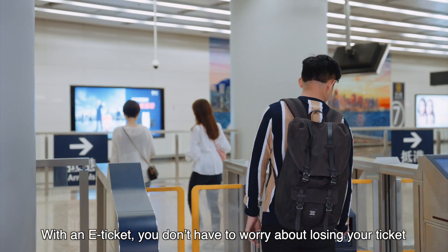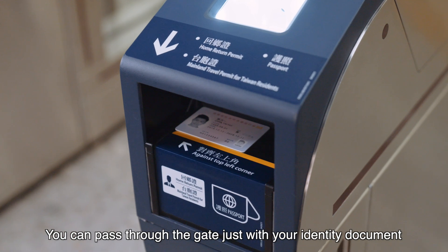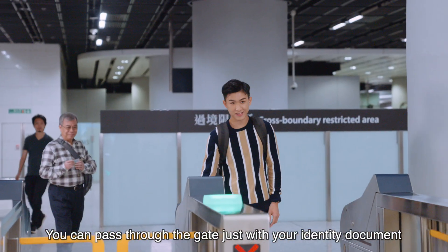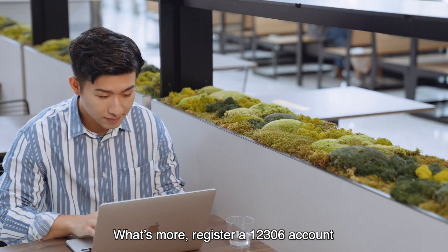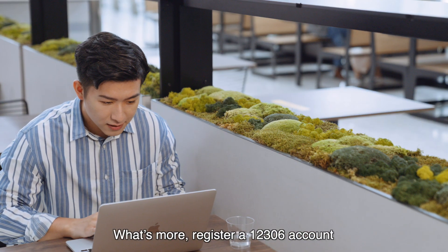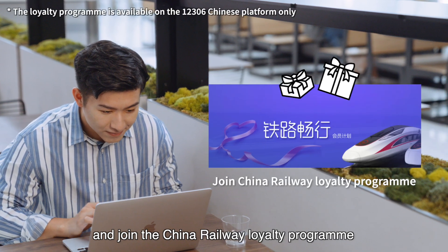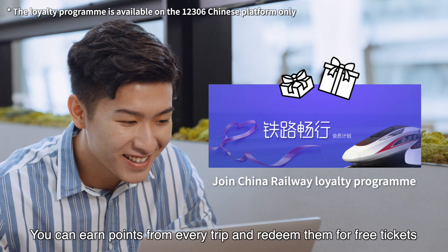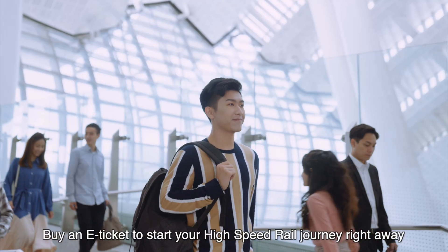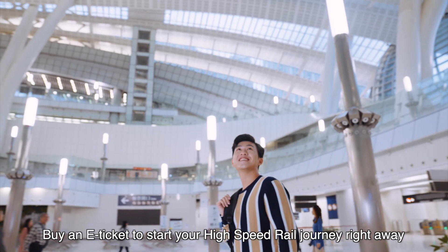With an e-ticket, you don't have to worry about losing your ticket. You can pass through the gate just with your identity document, which is environmentally friendly and time-saving. What's more, register a 12306 account and join the China Railway Loyalty Program. You can earn points from every trip and redeem them for free tickets. Buy an e-ticket to start your high-speed rail journey right away.